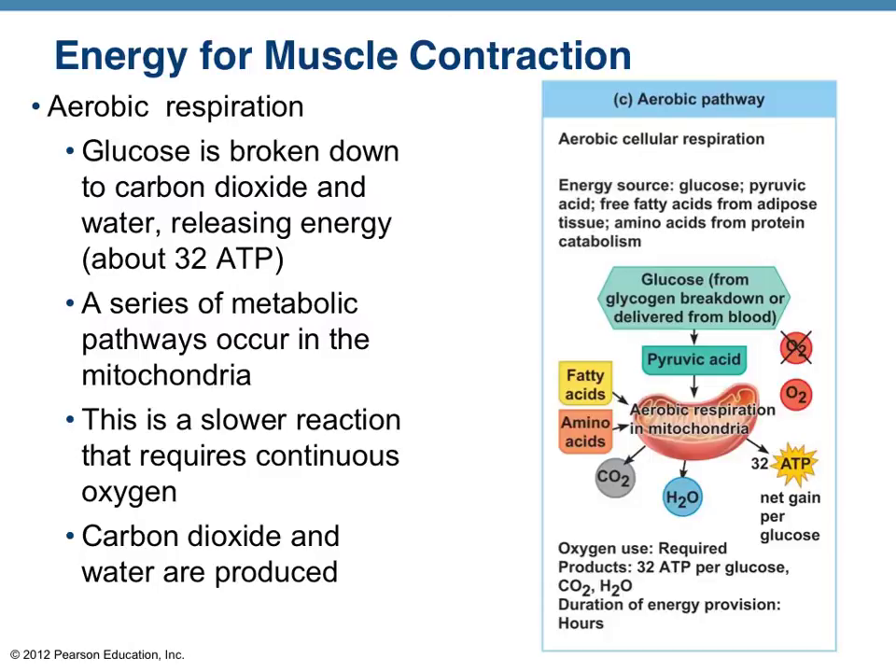The next strategy the body uses to replenish ATP is aerobic respiration — part of the overall process of cellular respiration you may have studied in biology. Using glucose and glucose-like compounds from food, energy is released through breakdown. For one molecule of glucose, ideally 32 ATP can be produced, which is a good return. However, the number one limiting factor in this process is the requirement of continuous oxygen.